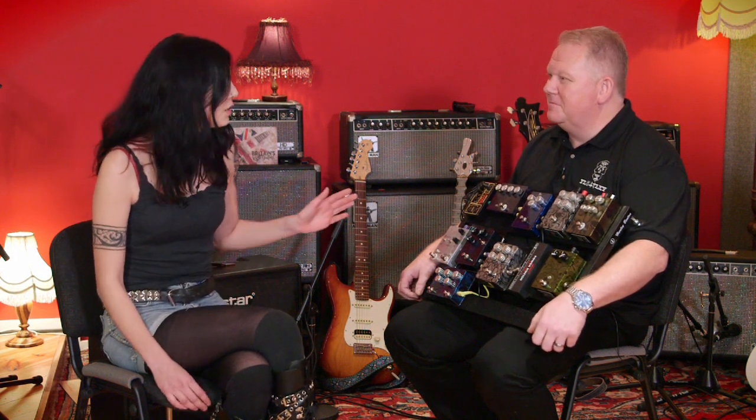This is Becky Baldwin here with Britain's Rare Guitars. I've got Paul Flatley here with us and he's going to run through all his bass pedals on his pedal board.